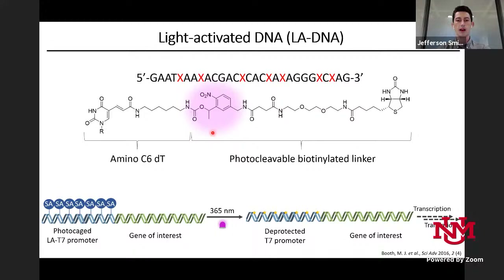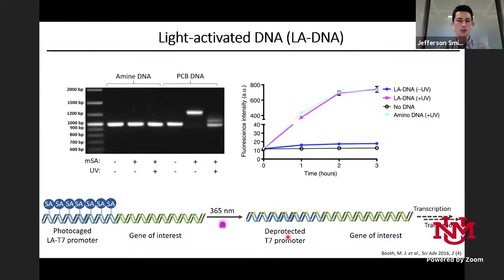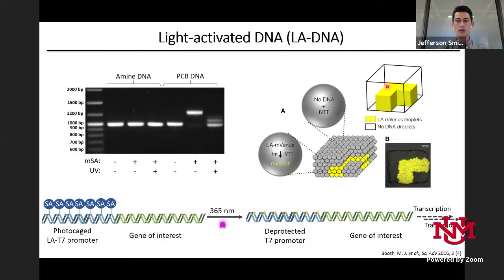This blocking persists until we irradiate with UV light, when we get photocleavage at the 2-nitrobenzyl group, de-protecting the promoter and allowing transcription and translation. We can show this on a gel: binding streptavidin decreases the electrophoretic mobility of the DNA causing a band shift, and after UV irradiation it returns to normal. In cell-free expression, in the absence of UV light you get low expression, but you can restore expression by UV irradiation.